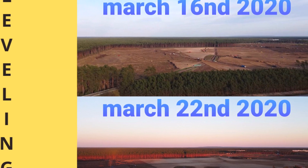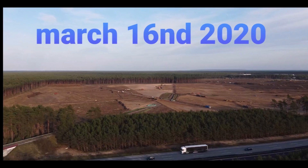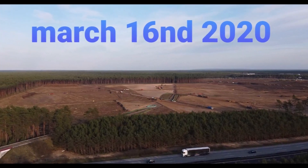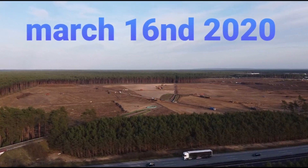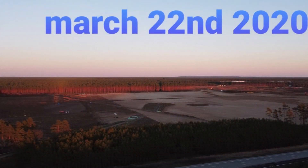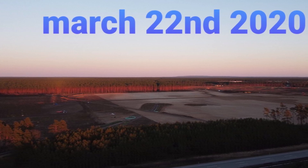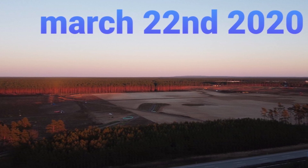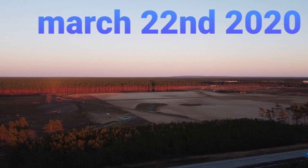The first image you're looking at right now is from March 16. You can see there is a lot of work to be done — the forest is cleared and work is actively being done leveling the area. Now take a look at March 22. It's very flat, and you can see how much the Tesla Giga Berlin construction zone has changed and how much work has been done in the past six, seven days.